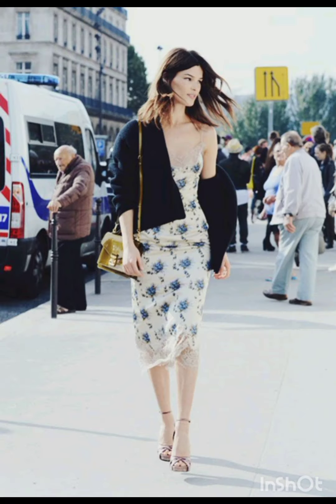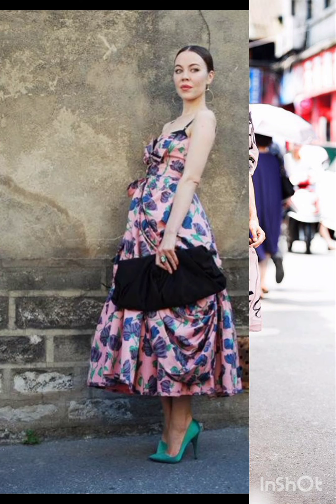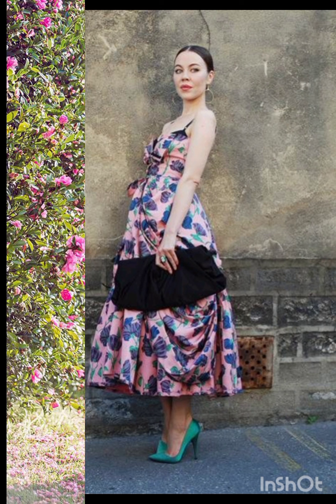Remember, the key to successfully merging these styles is balance. Aim for a harmonious blend that showcases the best of both Milanese and western fashion, resulting in a dress that is stylish, unique, and reflective of your personal taste.